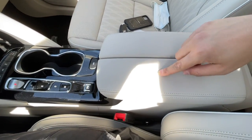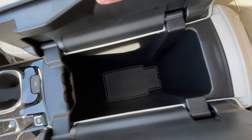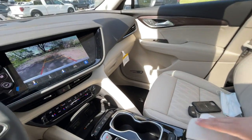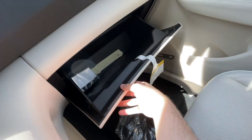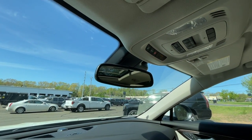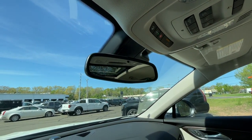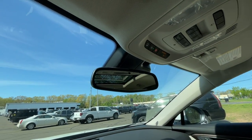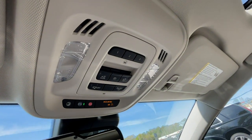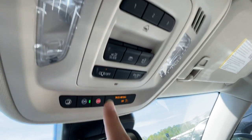The armrest is very firm but it is wrapped in leather. Inside there is a good amount of space but there are no USB or USB-C ports. Here is the glove box — nice and big. The rearview mirror is a little bit on the bulky side but it looks pretty good. Up here there are a few buttons: SOS, OnStar, and a good amount of controls right here.